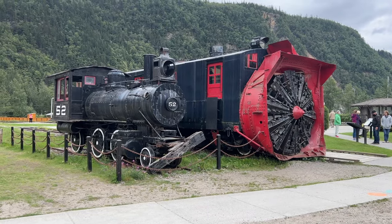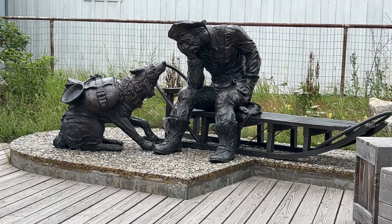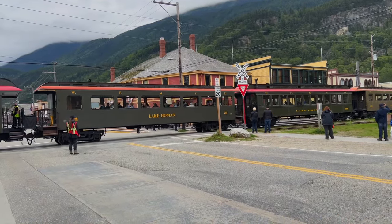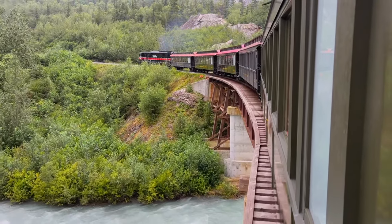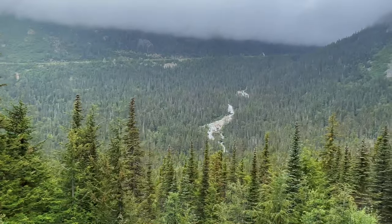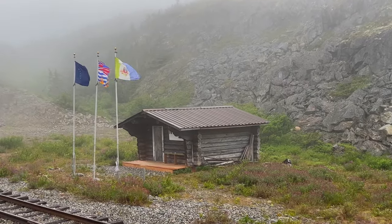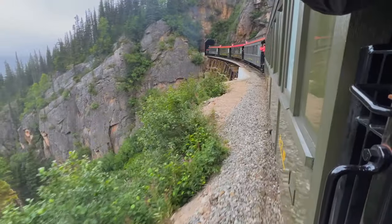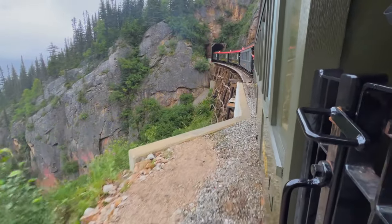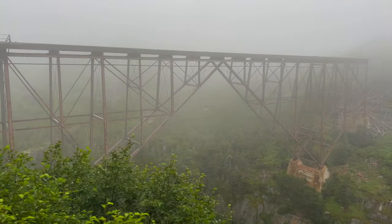One of the most popular attractions of this Gold Rush town is the White Pass Railway. This historic narrow gauge railway was built in 1897 and takes you up to the summit of White Pass into Canada's Yukon territories. It is considered one of the great train rides in the world and is one of the most popular and most reasonable tours in Skagway.